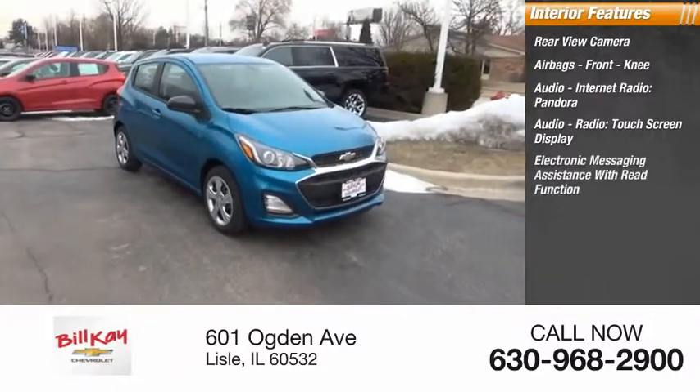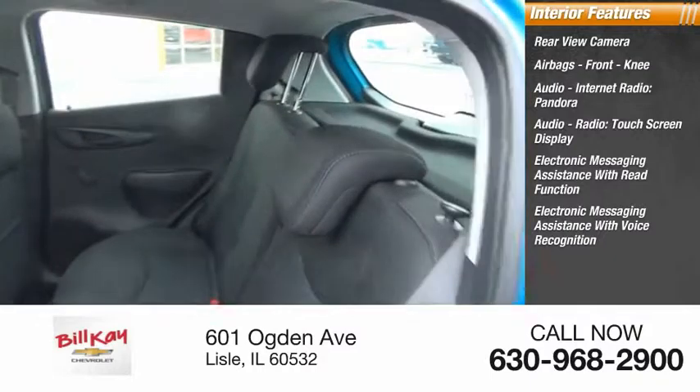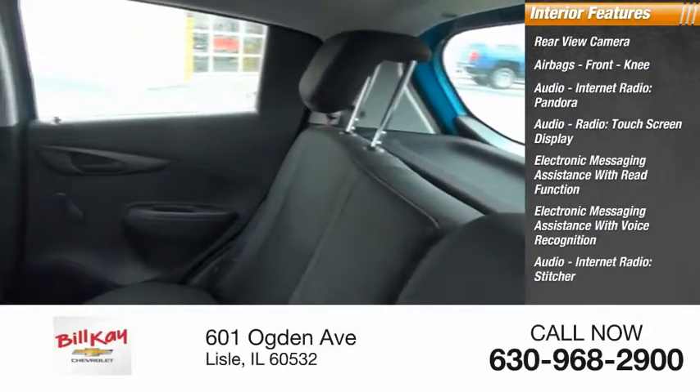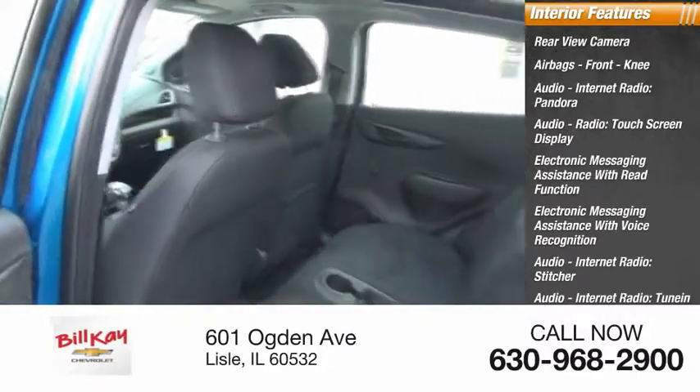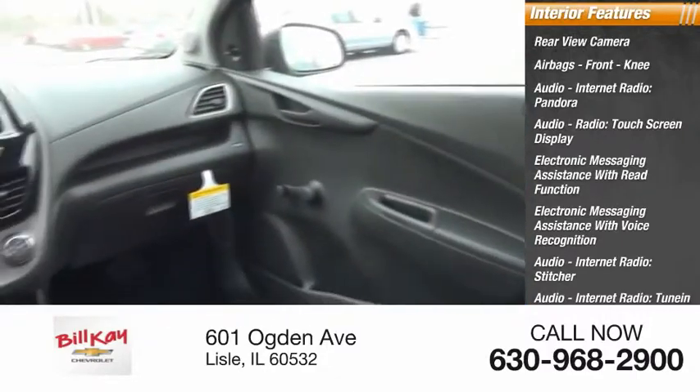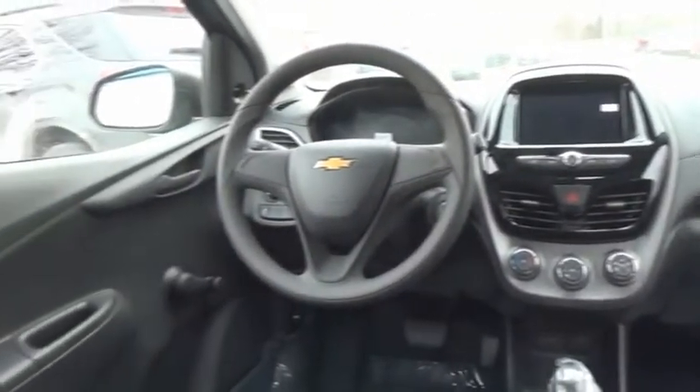Electronic messaging assistance with read function, electronic messaging assistance with voice recognition, internet radio including Stitcher and TuneIn, trip computer, vehicle assistance app, and roadside assistance. Drive away with a great deal on this vehicle — call or stop in today.